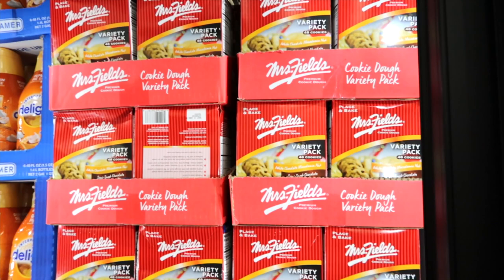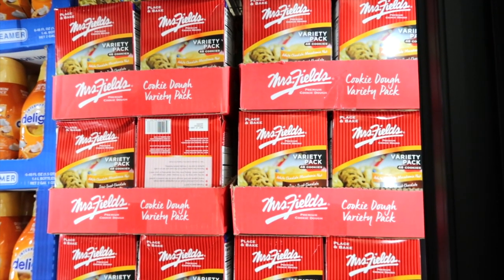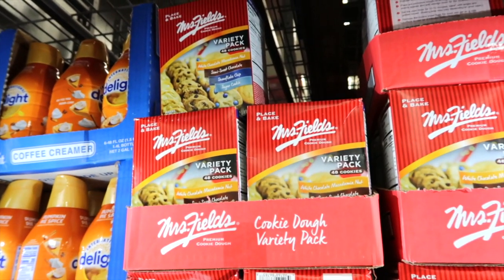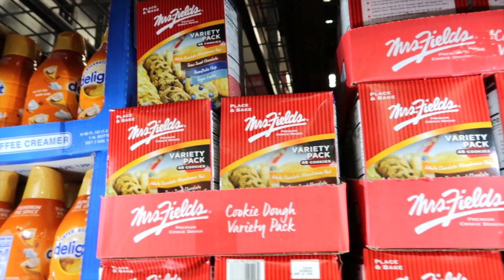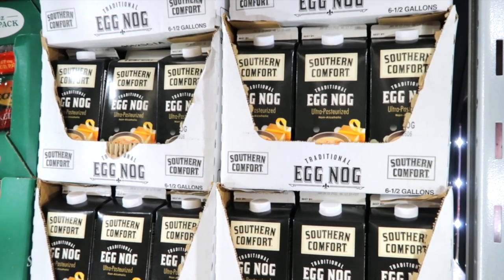Mrs. Fields has place-and-bake cookies — a variety pack, 48 cookies for $9.98 — white chocolate macadamia nut, semi-sweet chocolate, snowflake chip, and sugar cookie. Eggnog is out! If you're an eggnog lover, Southern Comfort has it for $4.98.